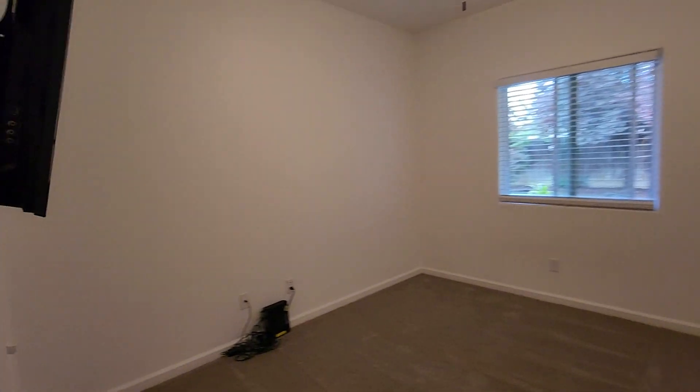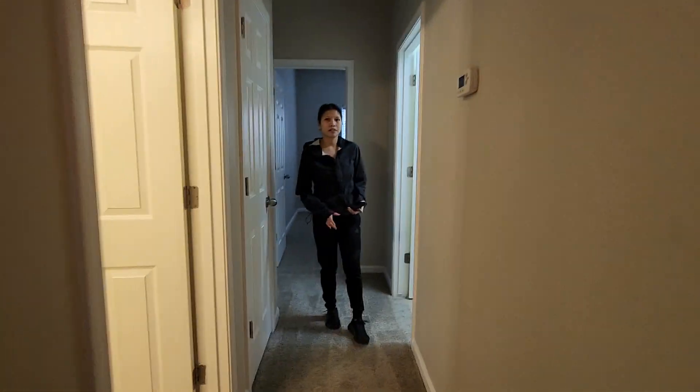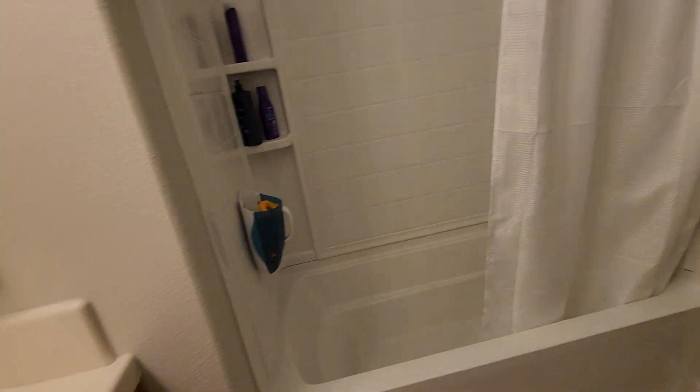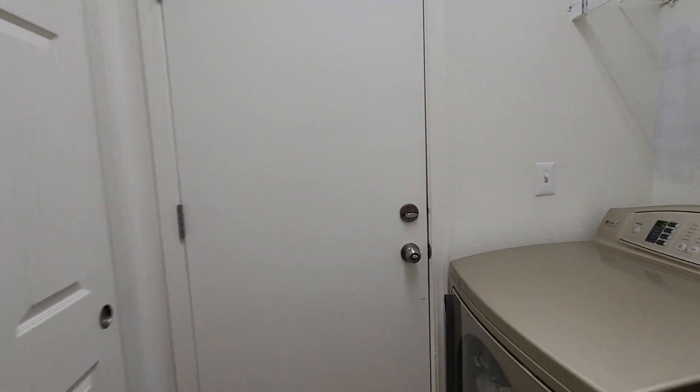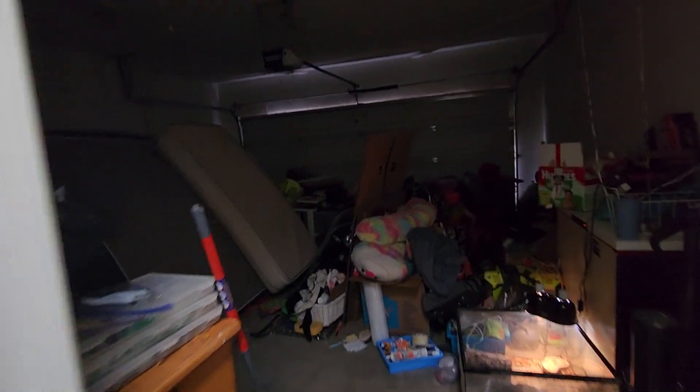We got a bedroom right here on this side — nice bedroom, well-kept home. Then looks like we have a bathroom, and then the washer and dryer room.